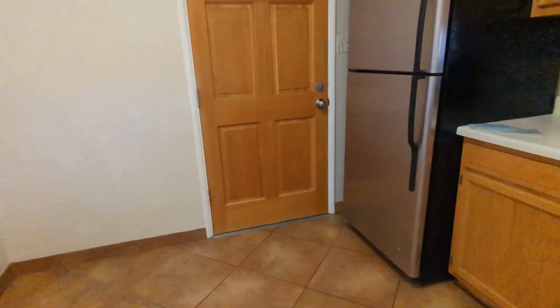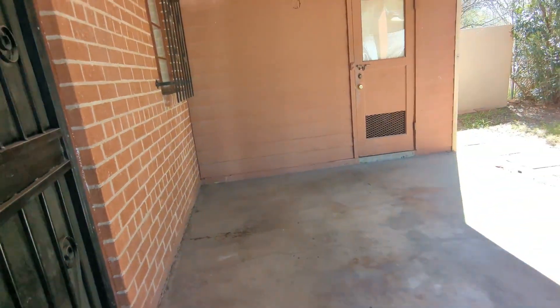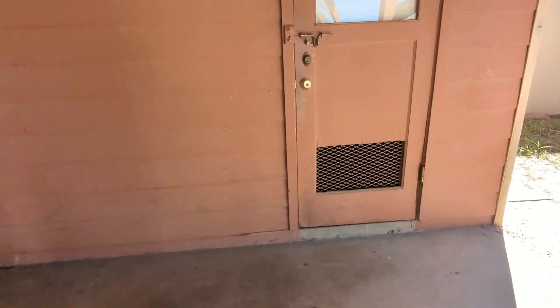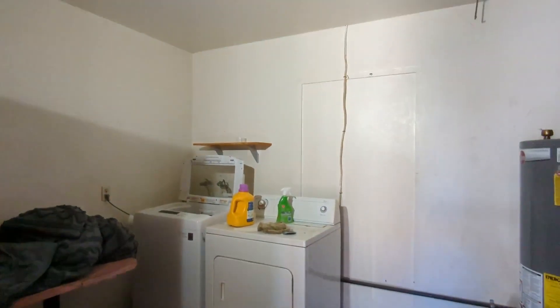Now we'll go to the side. And then here's the carport. Here's a nice little laundry room here, which we're about to go in — it has a nice washer and dryer.